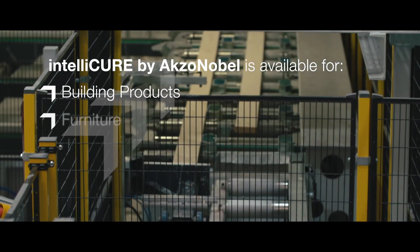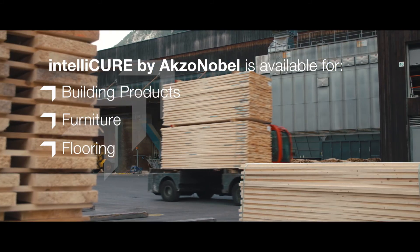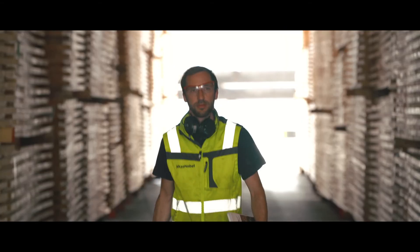Benefit from the added value of integrating IntelliCure into your production process and gain an advantage over your competitors.